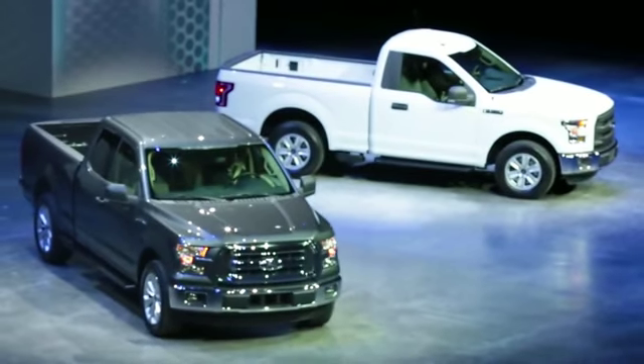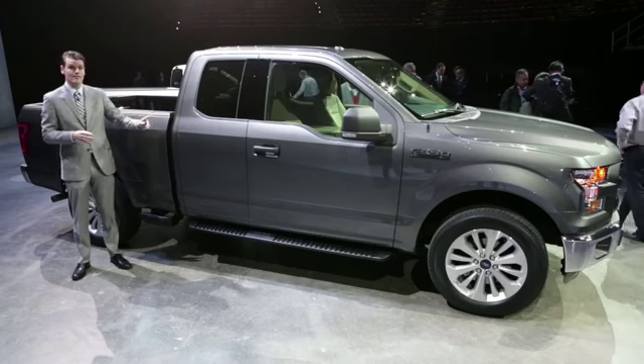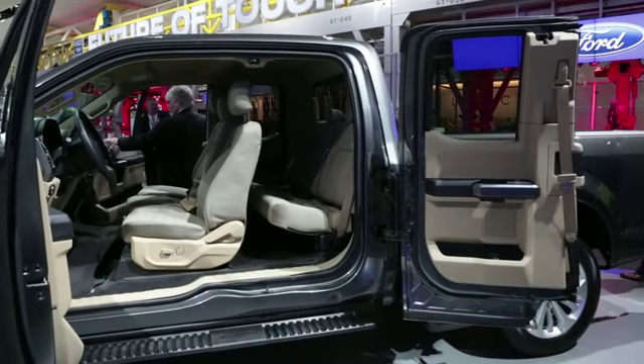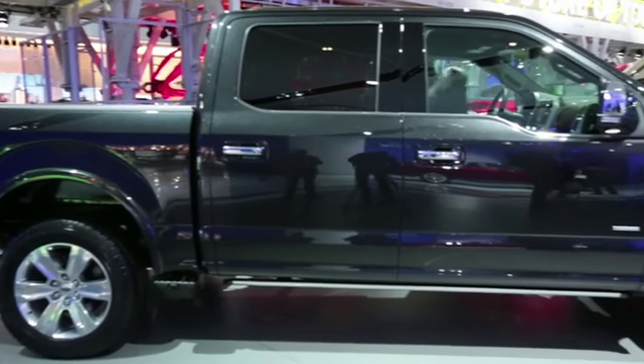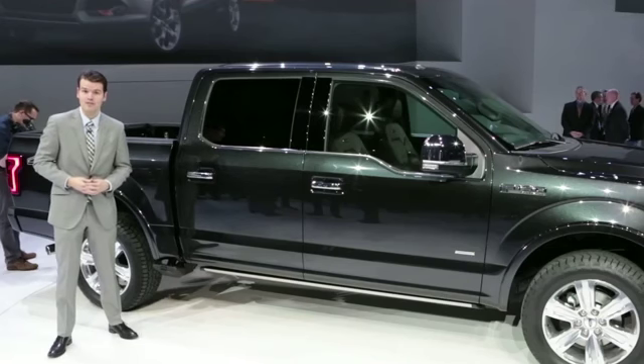The SuperCab, unlike the extended cabs of most of its competitors, still has a rear-hinged door, but it now opens to 170 degrees, almost to the bed. Like the Chevy Silverado's crew cab, the SuperCab's back door has been made bigger, making it easier to get in, and the front doors have been made smaller, making things a little easier in parking lots.